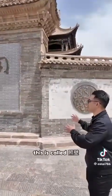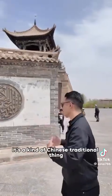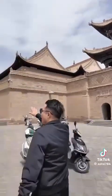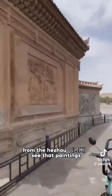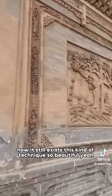This is called the Zhao Bi. It's a kind of Chinese traditional thing — basically a wall with a painting on it. It's a very special technique from Hezhou. See that painting? This technique still exists today. So beautiful.